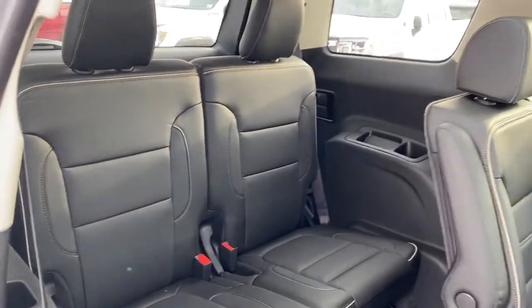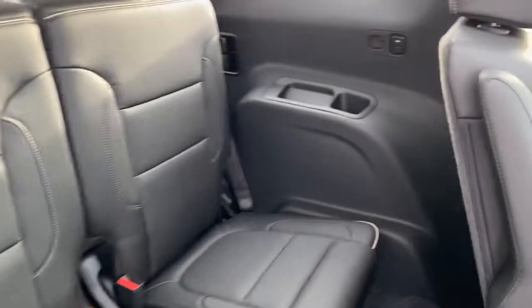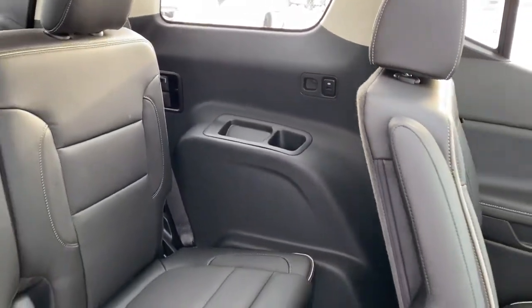That way we gain entry to our third row. The third row consists of two seats, some storage compartments, cup holders, and USB plug-ins.